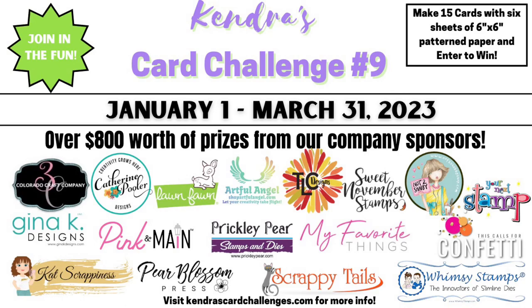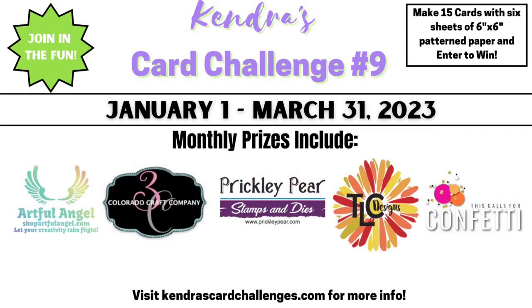I want to talk about the amazing prizes you can win throughout the duration of the challenge. There will be prizes given away each month throughout the quarter for those who upload their photos earlier than the deadline. These include stamp sets from Artful Angel, Colorado Craft Company, Prickly Pear Stamps, and also confetti and sequin mixes from This Calls for Confetti and a digital download of your choice from TLC Designs.